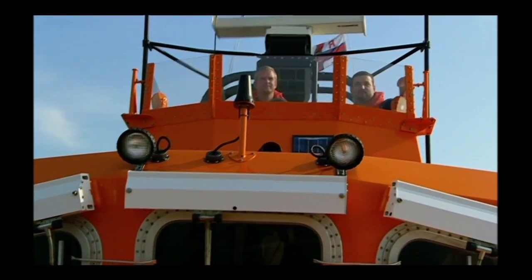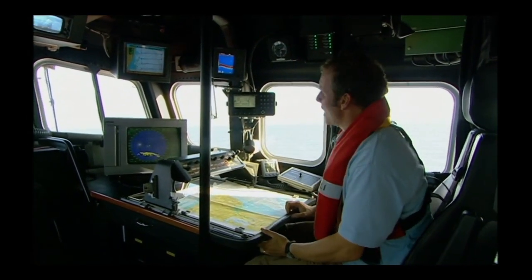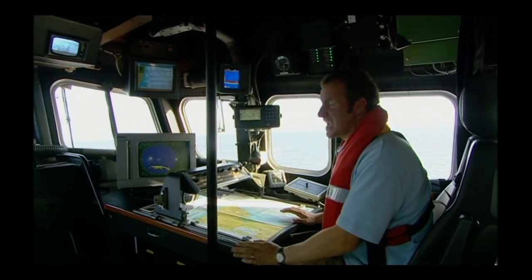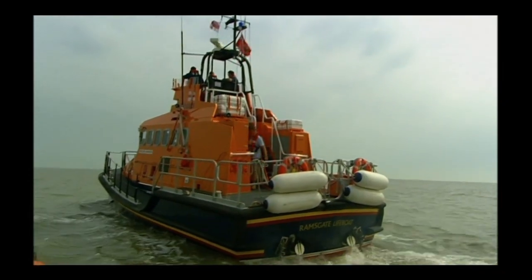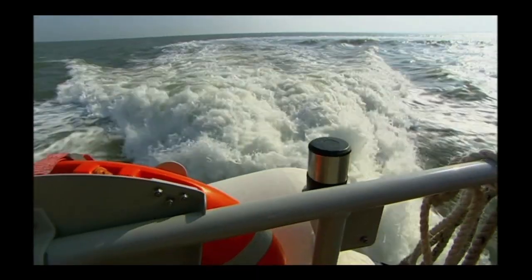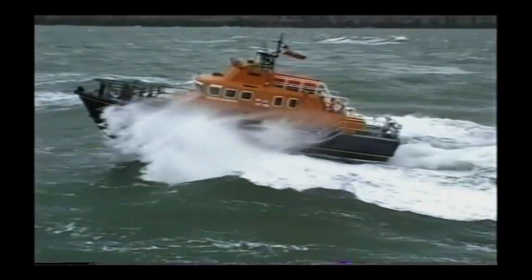Not only is this boat fast and nigh on indestructible, it also bristles with state-of-the-art computer technology for tracking down the people it's trying to rescue. You enter an area and pattern of search into the plotter — in this case parallel lines — and that information is transferred by a satellite-powered global positioning system into an autopilot unit. The autopilot steers the boat, allowing the crew to concentrate on keeping a lookout. They can also take control on the upper deck, several metres above the tossing waves. The Trent-class lifeboat uses massive power, a space-age hull, and state-of-the-art navigation equipment to save more lives at sea than ever before.